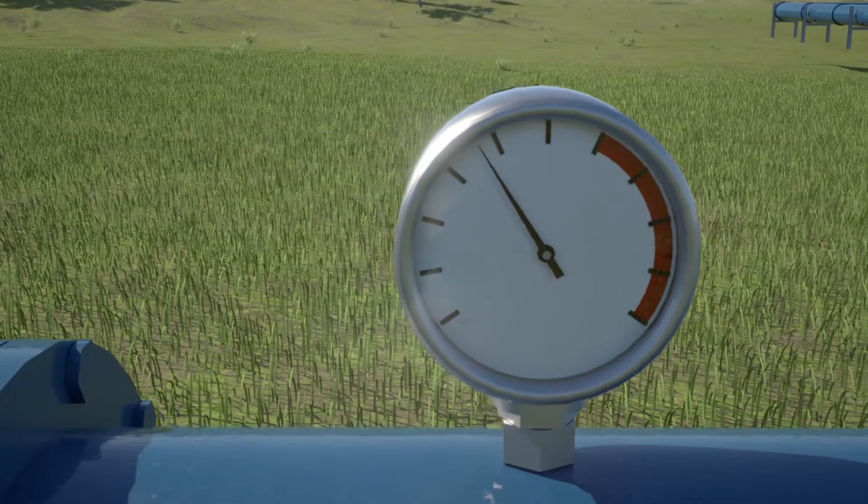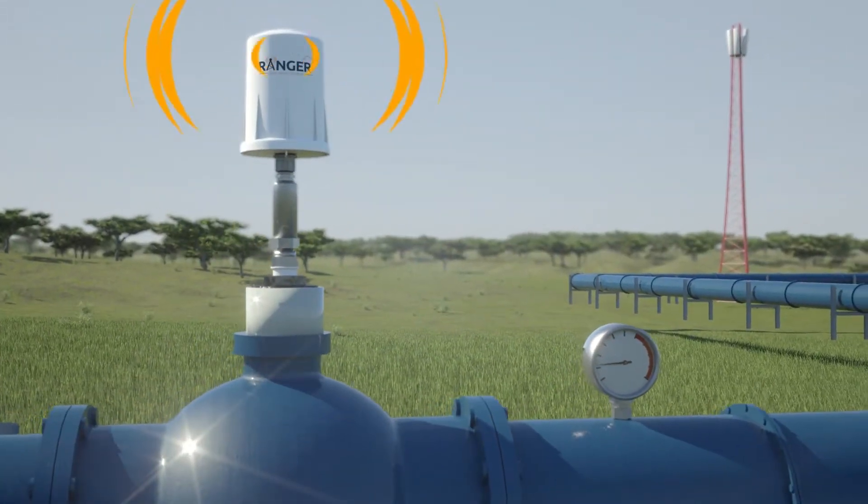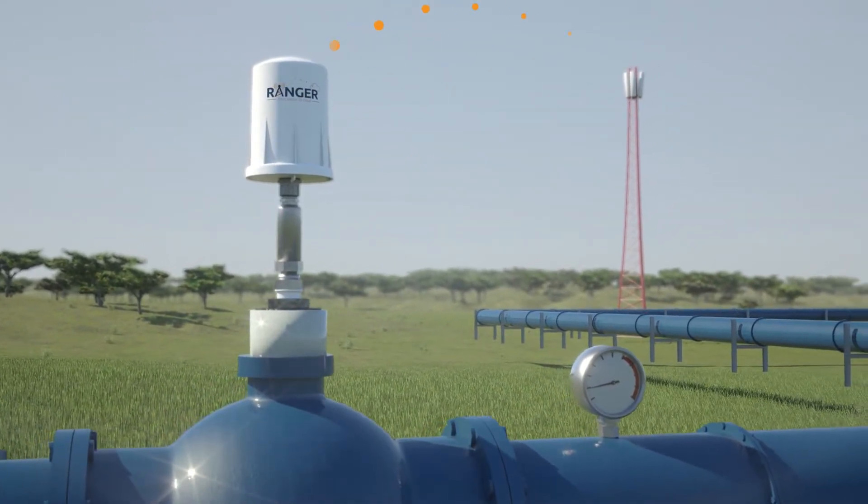The pressure along a pipeline is a vital sign of the health of a pipeline network. The Ranger fitted on a pressure transmitter provides the power and data transmission over cellular networks.